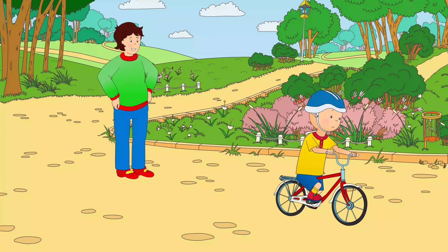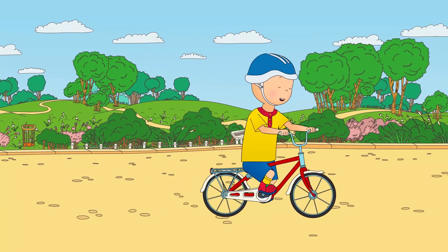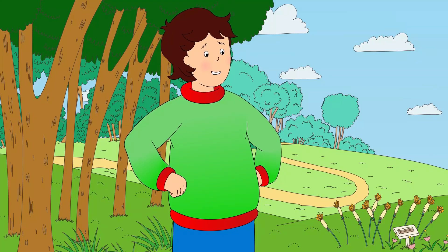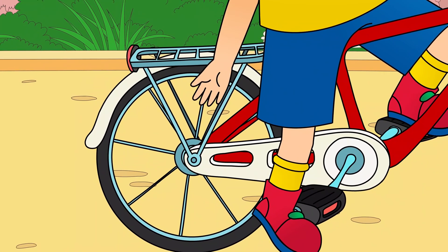It's okay! You're doing great! Don't let go, Daddy! I already have, Caillou! Caillou was riding the bike all by himself! I'm doing it! Great job, Caillou! Look! I don't need my training wheels anymore!